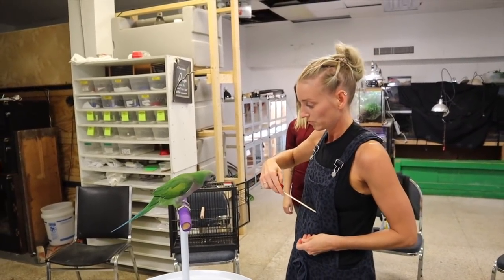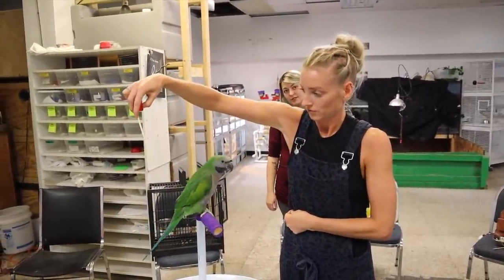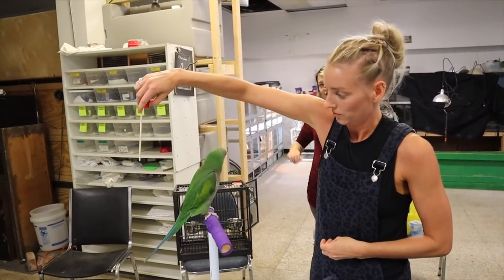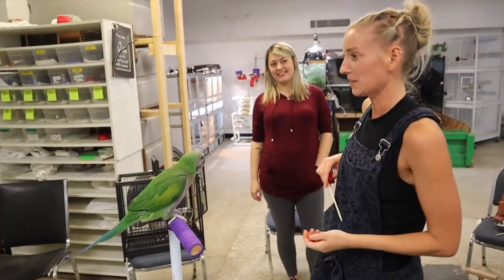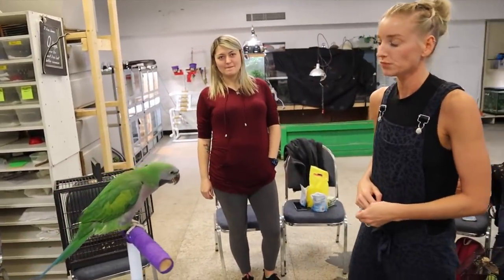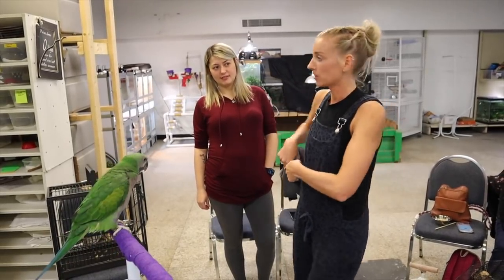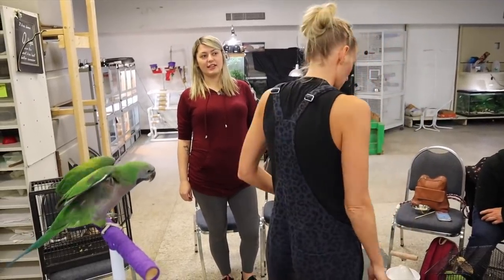That right there is something we call a behavior extension. Once she got halfway, she clicked, and then finished by giving the treat on the completed rotation. So we're getting two reps out of one attempt — the first click keeps his attention, the second click gets his treat. I'm clicking for the behavior of him turning versus touching the stick. I'm using the stick to get the turn and then continuing the momentum so it's more likely for him to follow through all the way around.